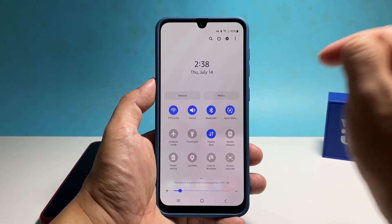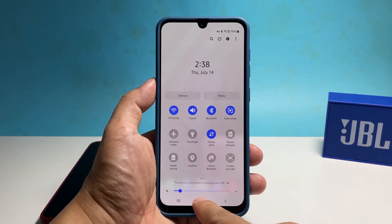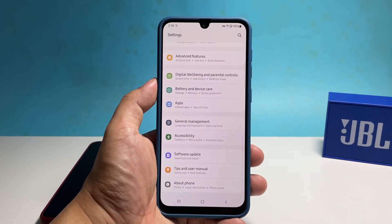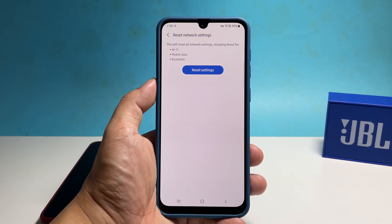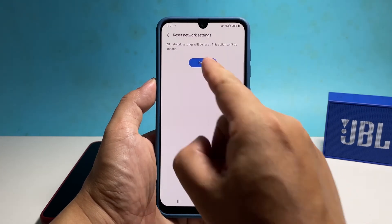If your phone has a good reception and the problem persists, then what you need to do next is to reset the network settings. Doing so will reset all the wireless services including the mobile data and the access point name, which most of the time is enough to fix a problem like this. To do that, pull up the apps drawer and tap Settings. Scroll down and tap General Management. Tap Reset at the bottom of the screen and select Reset Network Settings. Tap Reset Settings, enter your security lock, then tap Reset to reset the network services on your phone.